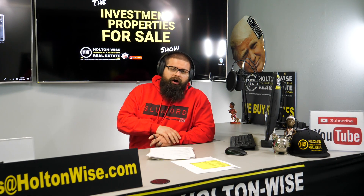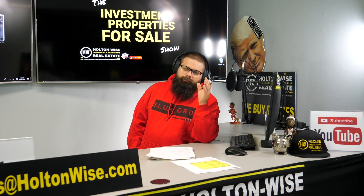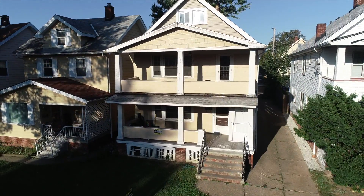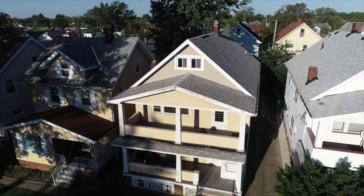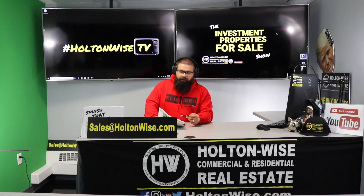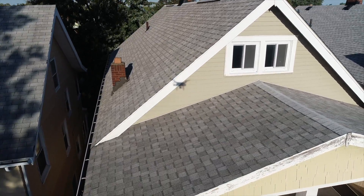To make an offer on this property, simply send my team an email at sales@holtonwise.com. You need to have your proof of funds or your pre-approval letters ready. This is an $85,000 property and we are going to be getting a market rent of $1,500 a month. The numbers speak for themselves, so I'm probably going to have multiple offers. We've got the other tenant in there — that tenant has been there for a while and they're paying $700.